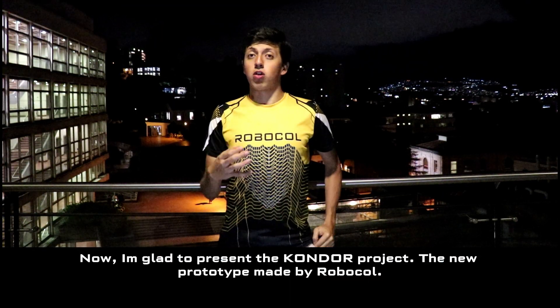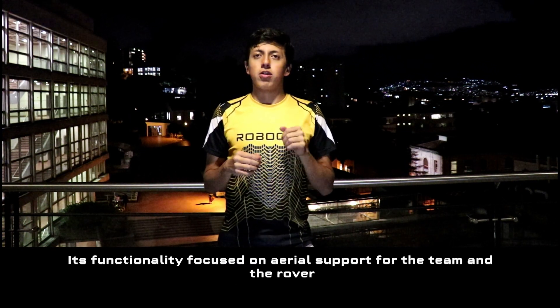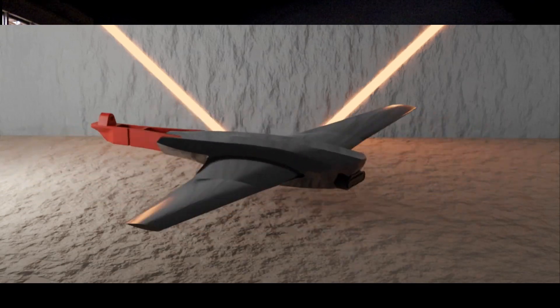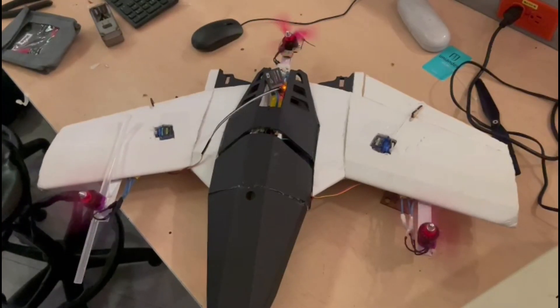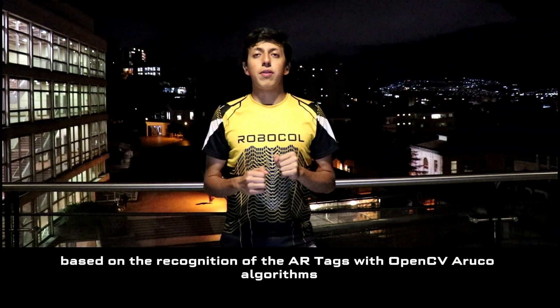Now, I'm glad to present the Condor, the new prototype made by RoboCorp. It's functionally focused on aerial support for the team and the rover. For the autonomous navigation task, the drone is connected by Mavlink protocol, which allows the flight computer to give orders to the drone based on the recognition of ArUco markers with OpenCV algorithms.